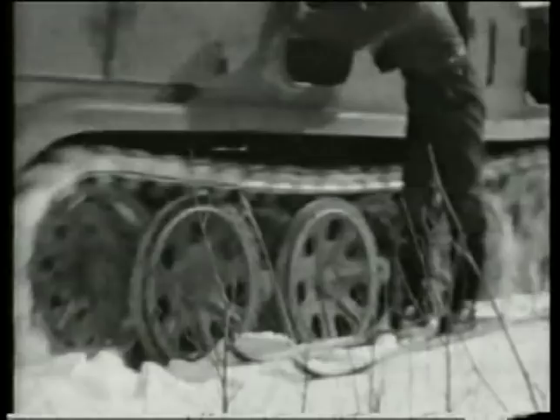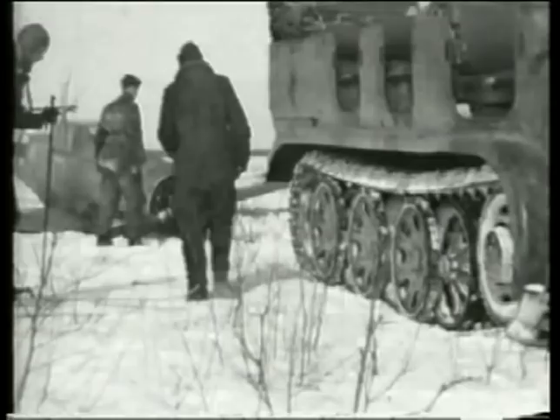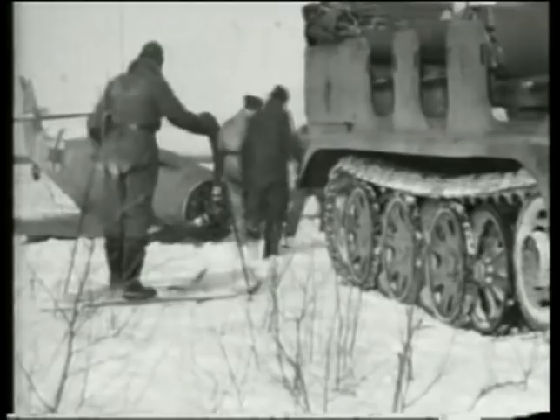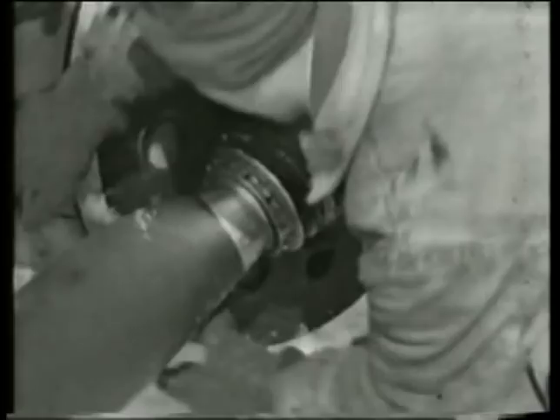Whether shot down by Soviet fighters or by the hail of ground fire thrown up by Russian troops whenever German planes flew overhead, Luftwaffe pilots would be desperate to bring their aircraft down behind their own lines. In a war in which little quarter was given, falling into Russian hands was a prospect few Jagdflieger were prepared to contemplate. Indeed, some German pilots are known to have chosen suicide rather than be captured.